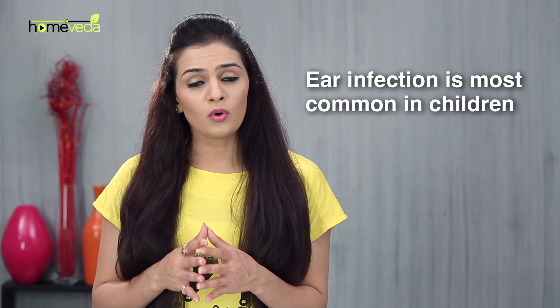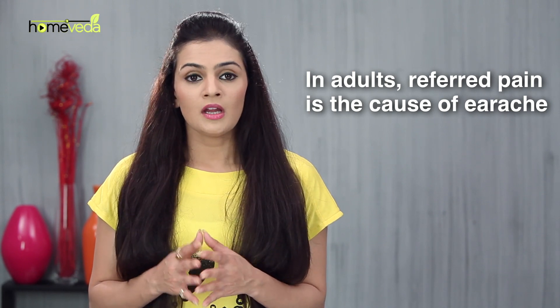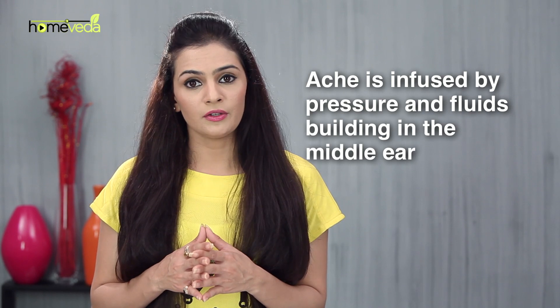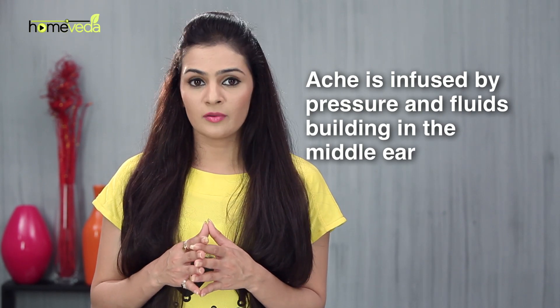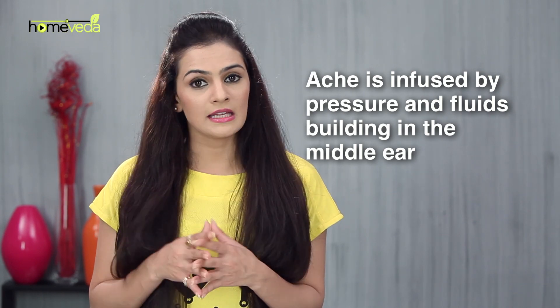Ear infection is most common in children, while earache in adults is mainly due to referred pain. Earache is caused by pressure and fluids building in the middle ear, due to secretions made by inflammation that blocks the connecting tube between the middle ear and the nasal passages.